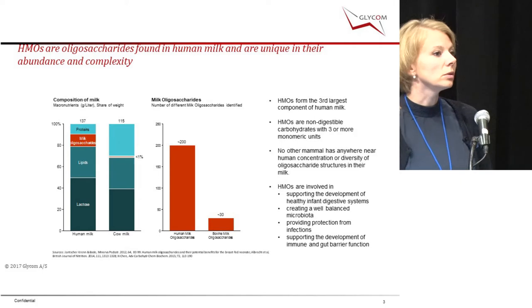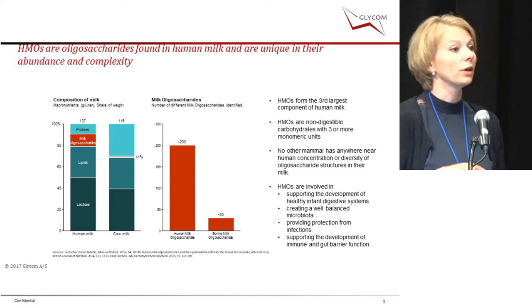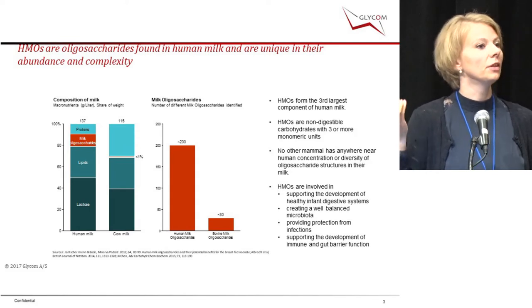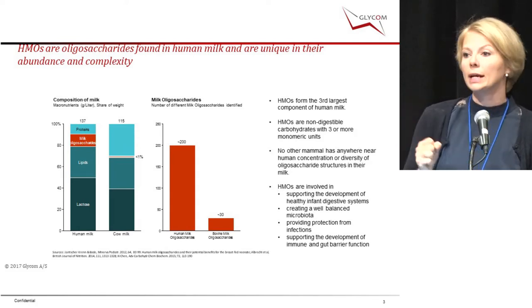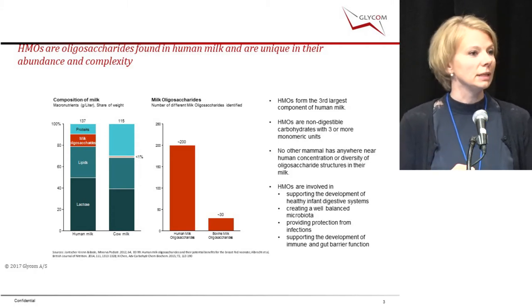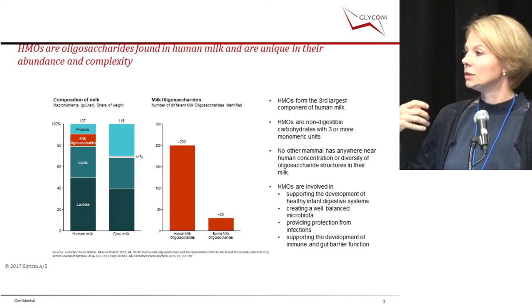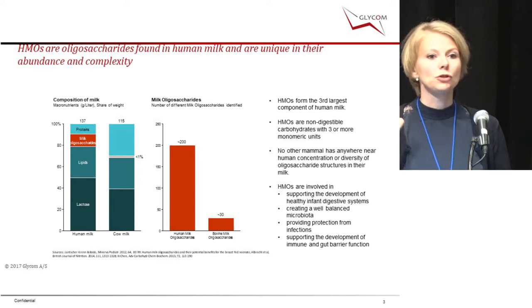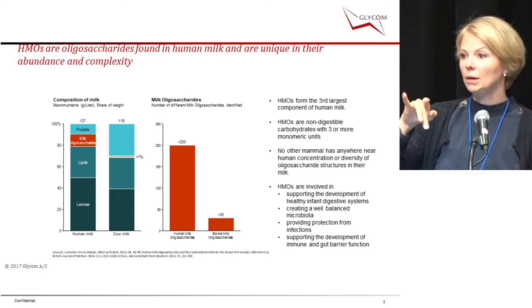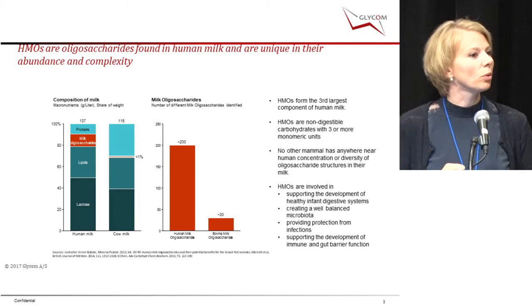Human milk oligosaccharides are very unique, both in their abundance and their complexity. In human milk you find about 15 grams per liter, while in cow's milk it's under one gram per liter — quite amazing, since cow milk is what we actually use for infant formula. In human milk we have found about 200 different structures, compared to about 13 in cow's milk. The mother is able to produce quite a different and wider range.